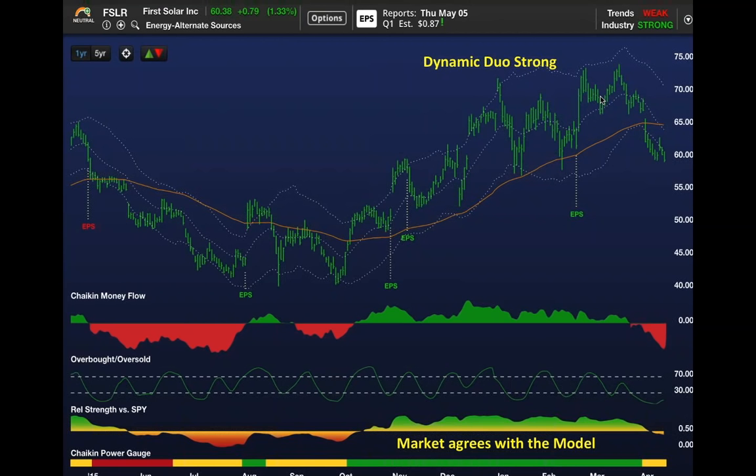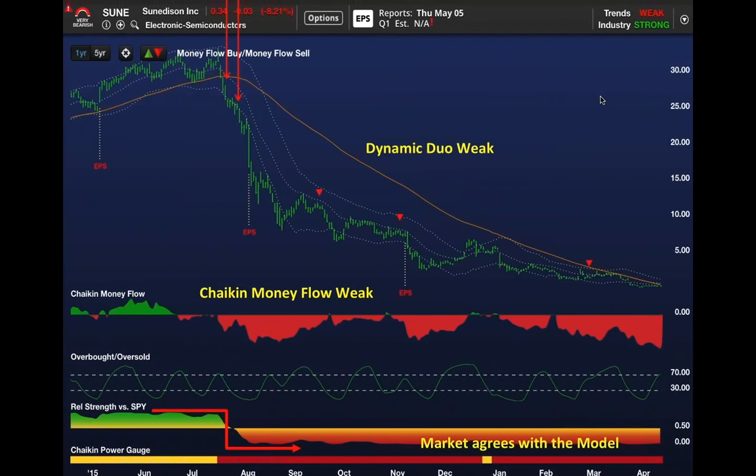And yet the power gauge and the Chaikin money flow and the relative performance to the market were all you needed to know to avoid SunEdison. We said on webinars as far back as November that this company was likely to go bankrupt.